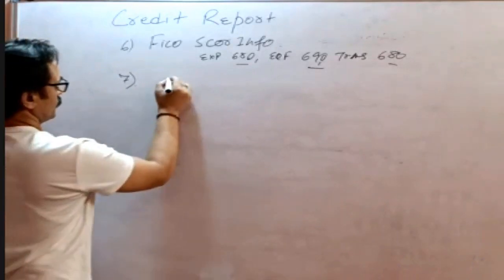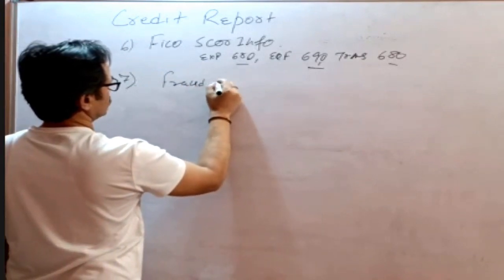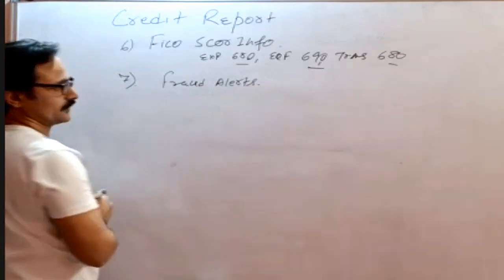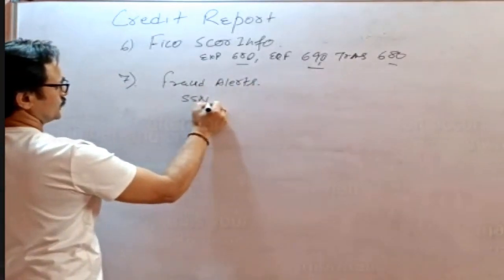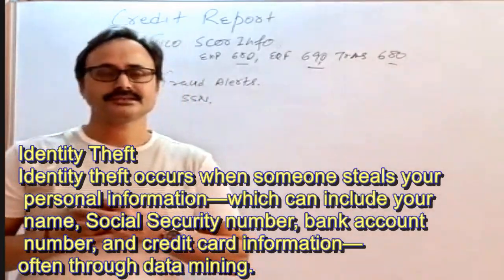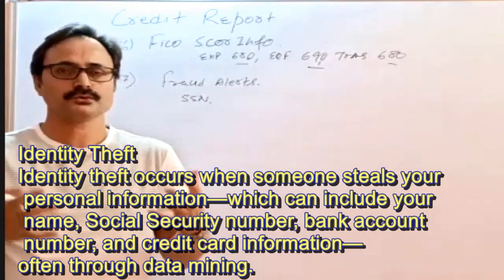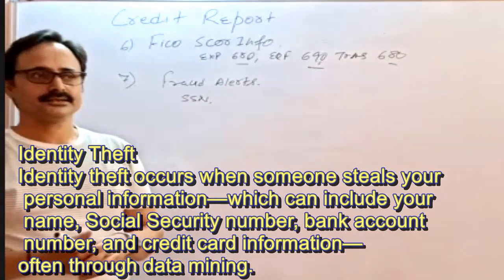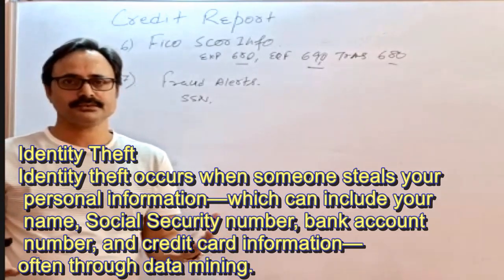After the scores, there could be fraud alerts. Fraud alerts can be related to the SSN. There are two types: our borrower's SSN may have been used by someone else, meaning our borrower could be or was a victim of suspicious activity where someone used our borrower's SSN.